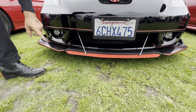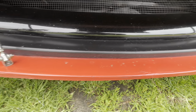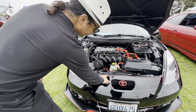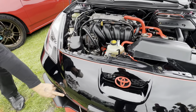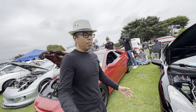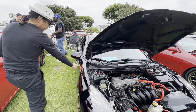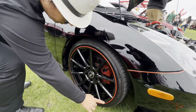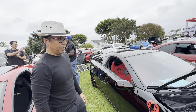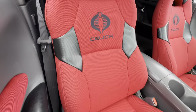Stock body kit. The only thing non-stock is going to be this lip, and I have this piece here 3D printed. And all of this pinstriping — from here, here, here — this is the detail, man. I did it all myself.